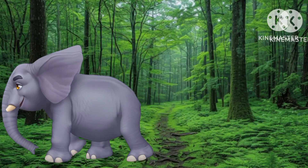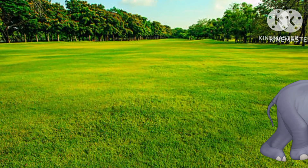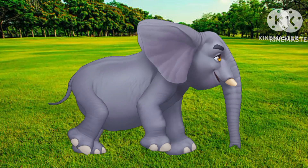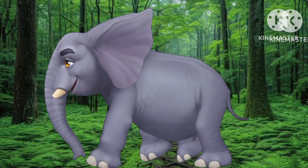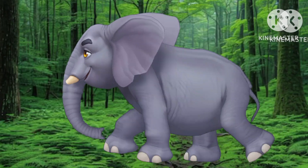An elephant walks like this and that, an elephant walks like this and that. He's terribly tall and terribly fat. He has no fingers, he has no toes, but goodness gracious, what a nose!